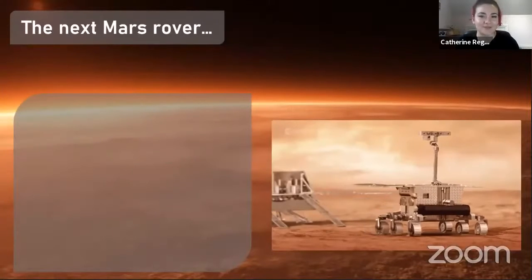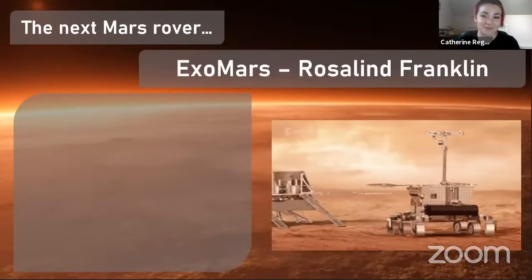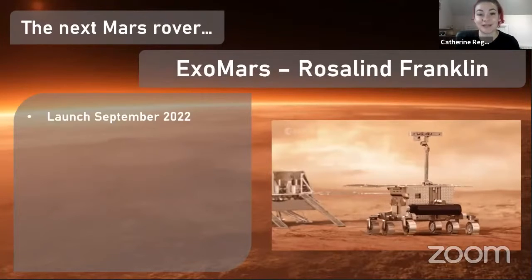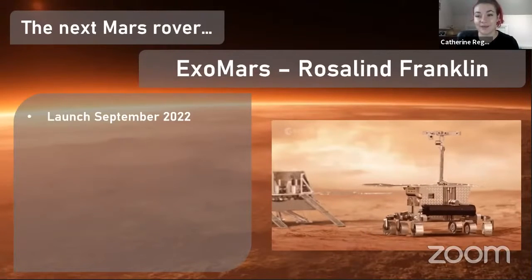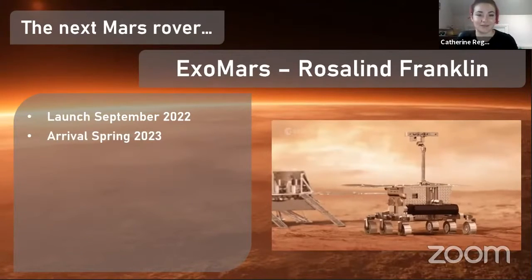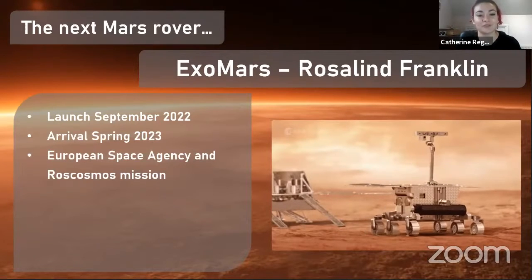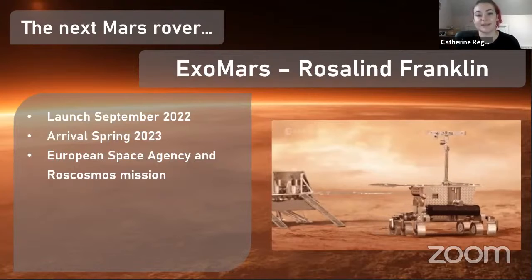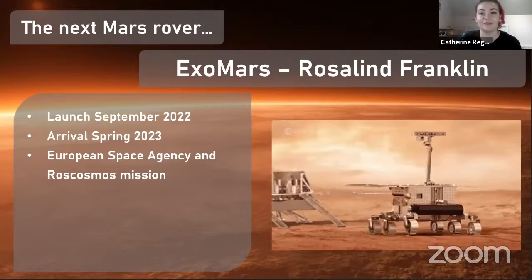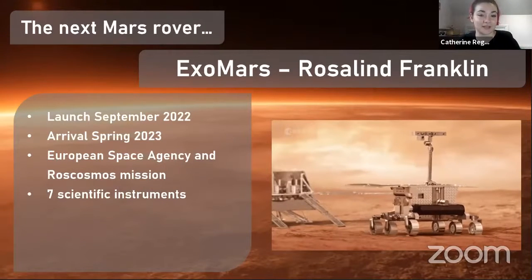Finally, I'll talk about the next Mars rover, which is one I'm involved with — the ExoMars rover, named Rosalind Franklin. This rover is launching next September, September 2022, and will arrive at Mars in spring 2023. This is mainly a European Space Agency mission, but is also joint with Roscosmos, the Russian Space Agency, who are building the landing module that will get the rover safely onto the surface. This rover has seven different scientific instruments.